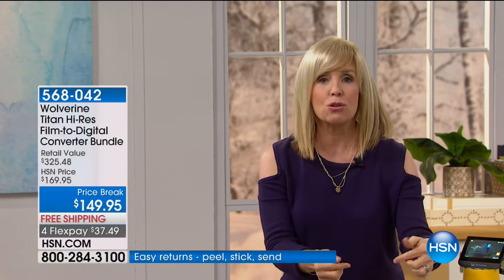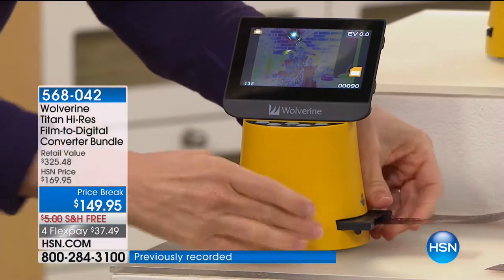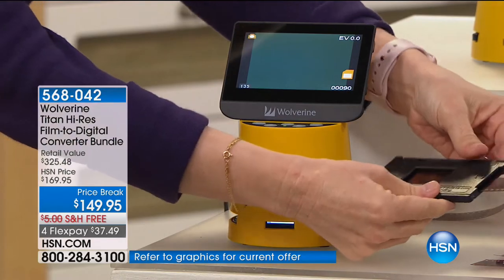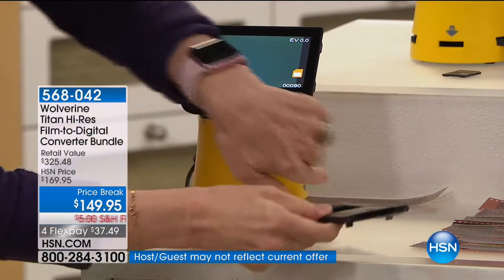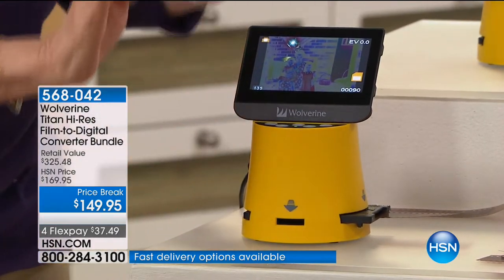I bet a lot of you don't even know that this exists. So how it works: there's a screen right here. You can take all of your slides and negatives and convert them into a 20 megapixel image instantly on the spot. It comes with all of these adapters. You can take seven different types of your film and negatives. We have a list of everything it converts. You may not even know what they're called, but these are the adapters. You just pop it in like this — it's totally simple and totally easy.